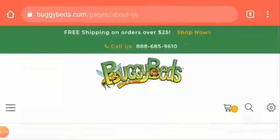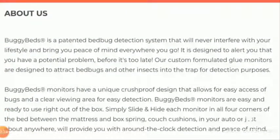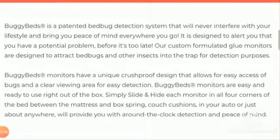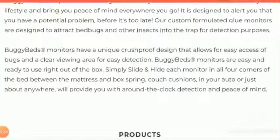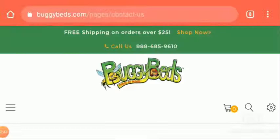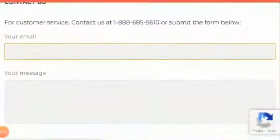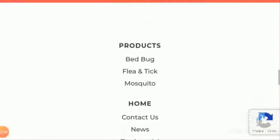Now let's move to the About Us page. The About Us page says that BuggyBeds is a patented bed bug detection system that will never interfere with your lifestyle. BuggyBeds monitors have a unique crush-proof design that allows for easy access of bugs and a clear viewing area for easy detection. Now talking about their contact information, they have provided an email ID which is info@VCMProducts.com and a phone number, but they haven't provided a physical address.